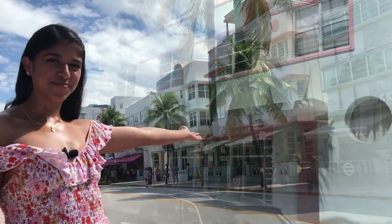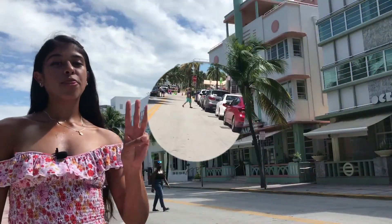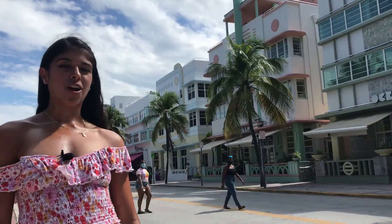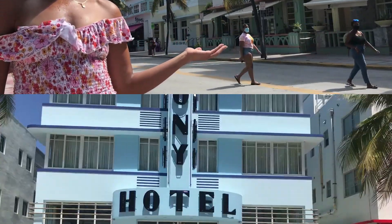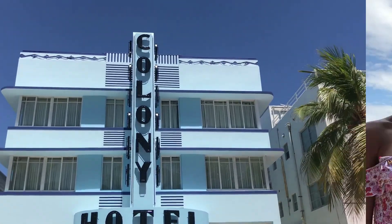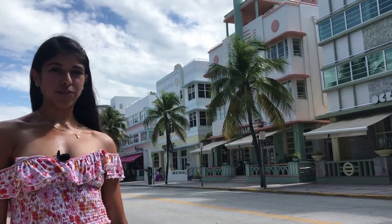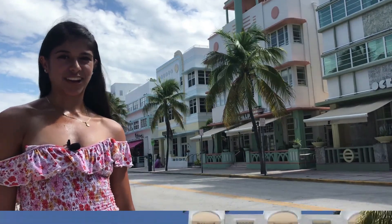At that time, that happened to be Art Deco. There are three main characteristics to our Tropical Art Deco, with the first being the height. Due to stringent financial budgets, the buildings were kept at three floors or less so as to avoid putting in an elevator.